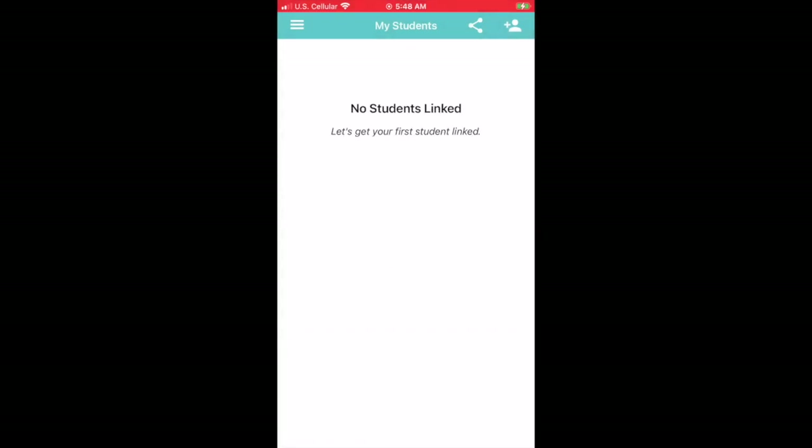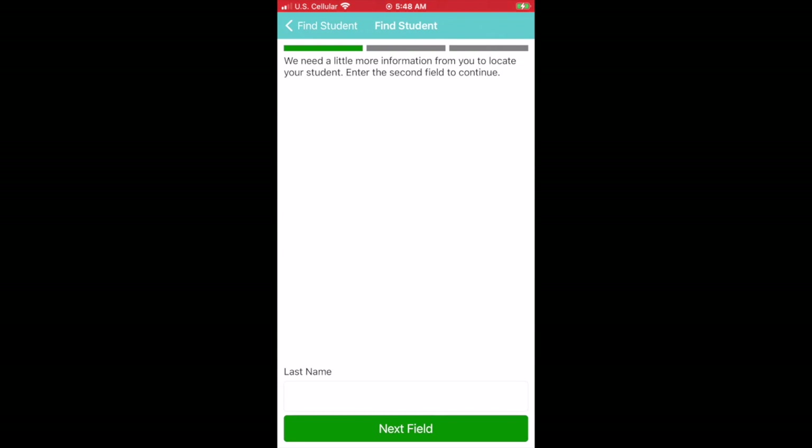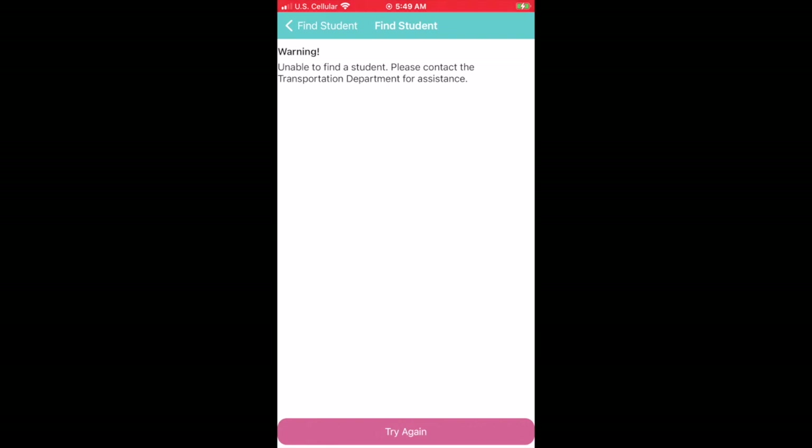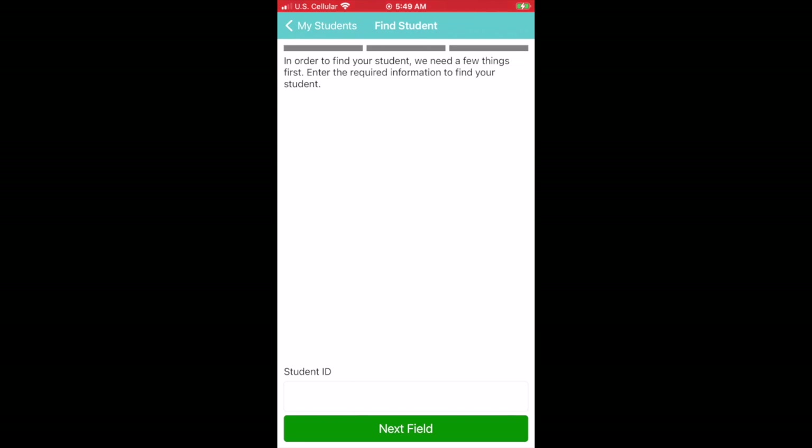Now that you've logged back in, it's time to link your students to your account. Up in the right-hand corner, click the button that looks like a person and enter their student IDs in order to link them to your account. Your student IDs can be found in the JMC system — this is the ID number they use for most things at school. I'm not going to link any students to my account right now, but that would be your next step.